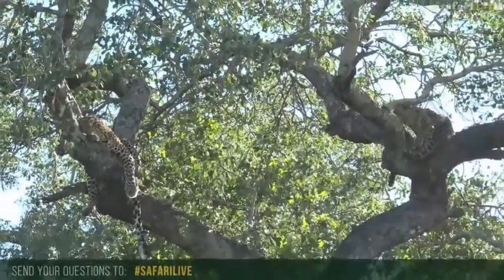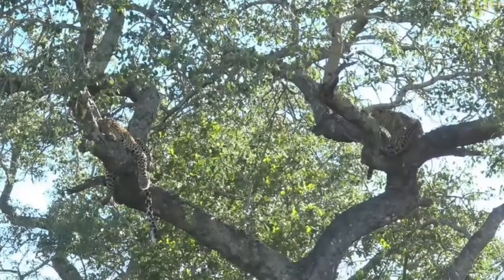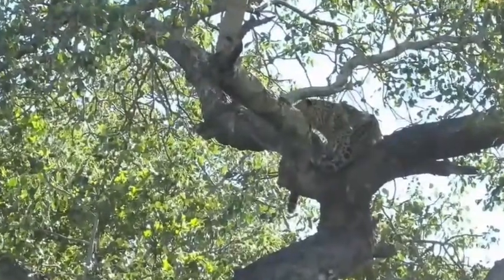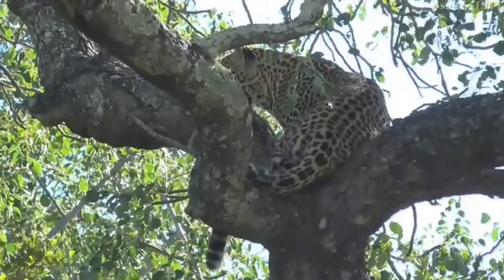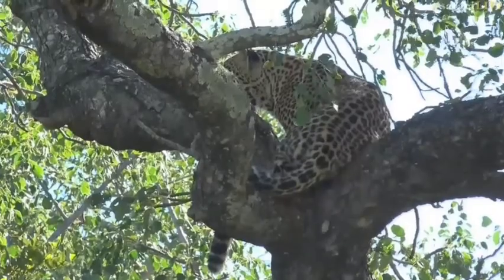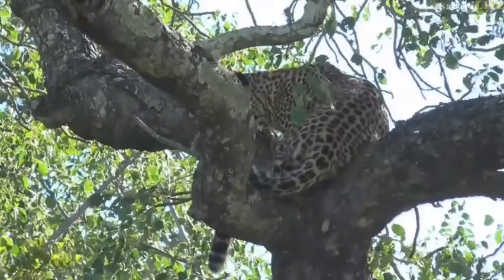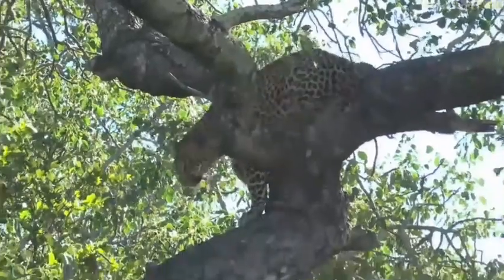Well, it is a Sunday morning, so I suppose lying about is the thing to do. They've probably had a very busy night patrolling the bush, looking for something to catch. Now with the sun rising, they'll make their way to the tree.